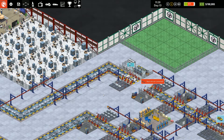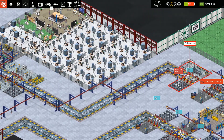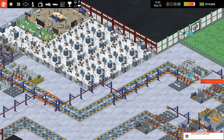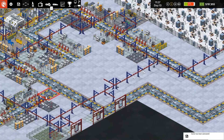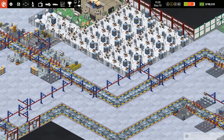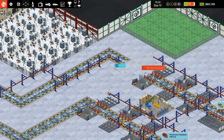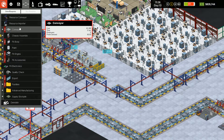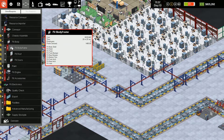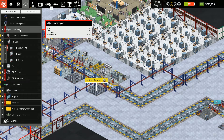We've got to do something fancy, and that means wasting a chassis because I'm going to put a move body frame over to here. Wow, this is kind of weird. As soon as this gets by, I'm taking this out and adding a fit body frame here.